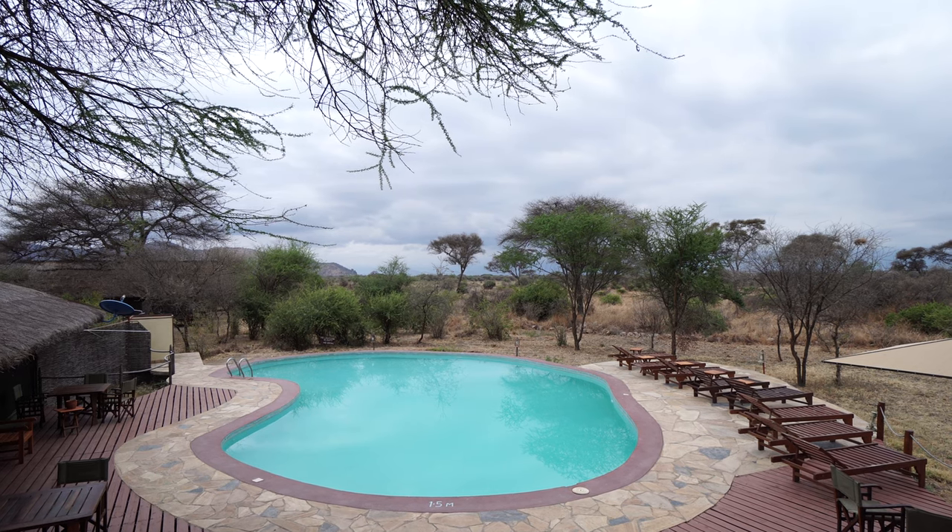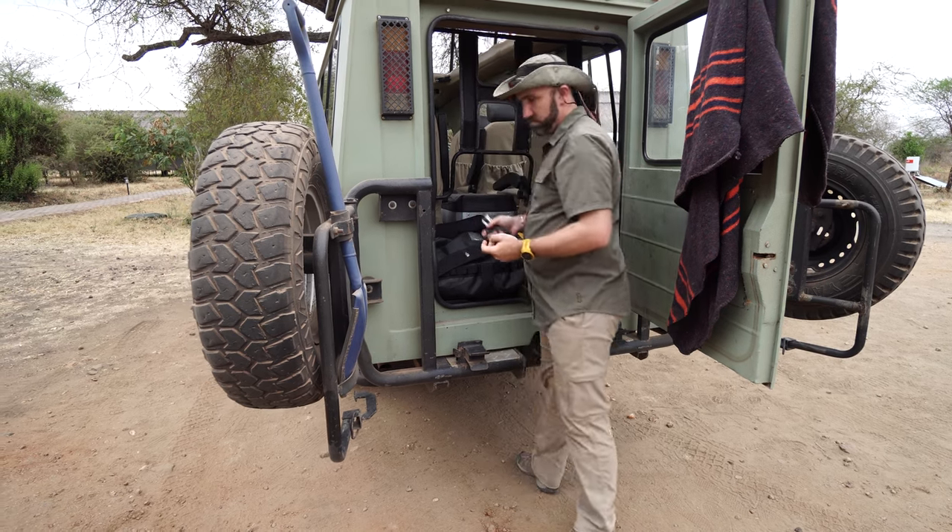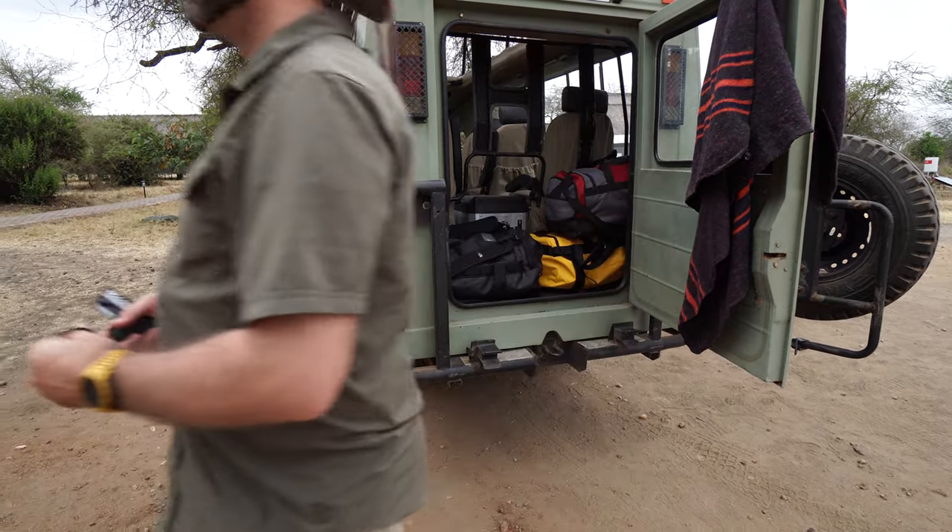The lodge has a nice pool which I really wish we'd had time to use, but we came in very late and have to leave very early. The morning ritual also includes packing — we have to make sure all our duffel bags are packed and ready to be loaded into the vehicle.